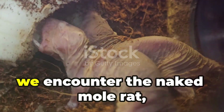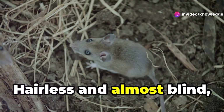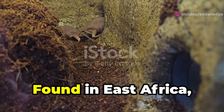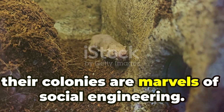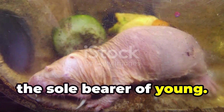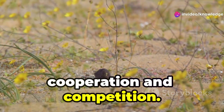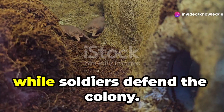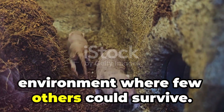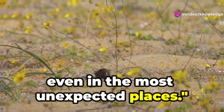Venturing deeper, we encounter the naked mole rat, a creature that defies nature's rules. Hairless and almost blind, they navigate their underground labyrinth with sensitive whiskers. Found in East Africa, their colonies are marvels of social engineering. At the heart lies the queen, the sole bearer of young. Life within the colony balances cooperation and competition. Workers excavate tunnels while soldiers defend the colony. The naked mole rat thrives in an environment where few others could survive, reminding us that life finds a way even in the most unexpected places.